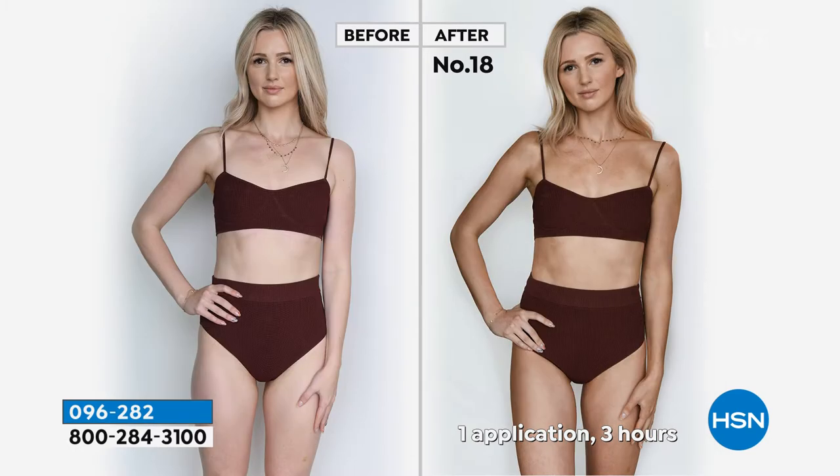So do you see the two different? The first picture was what we call number 10 — that's going to be the lighter shade. This is number 18. If you want that darker tan, these are your two options.